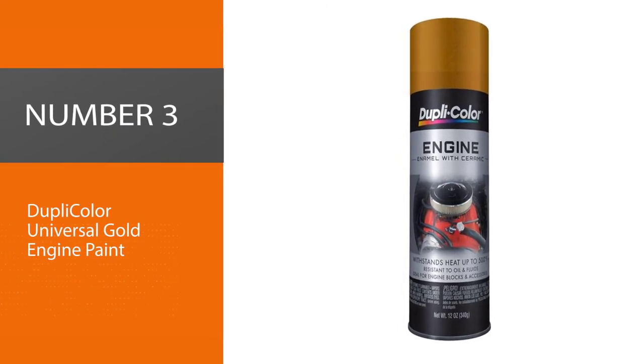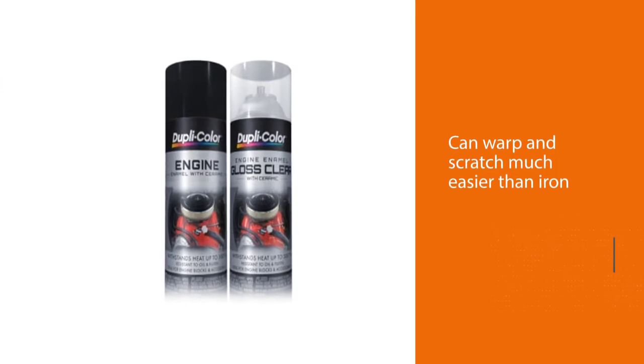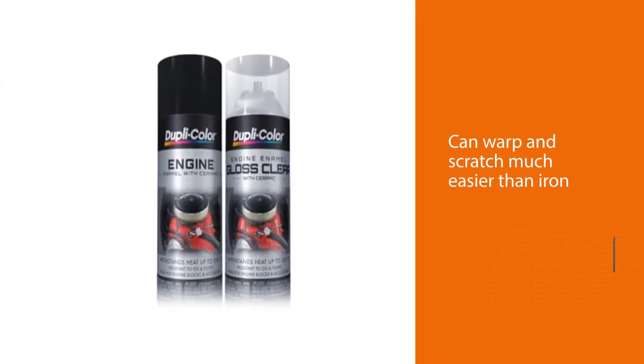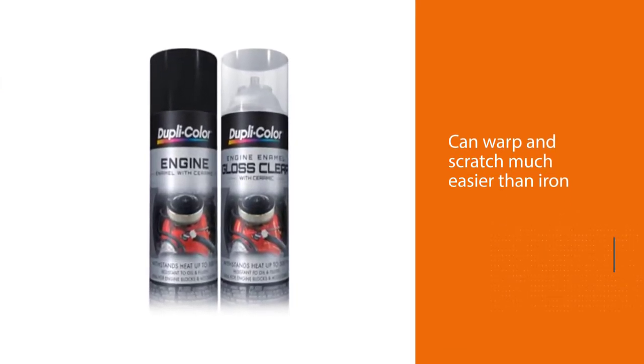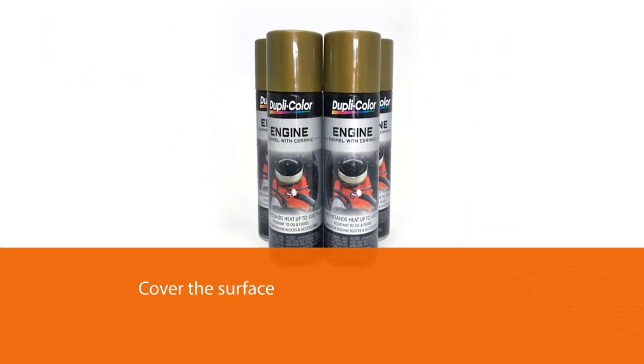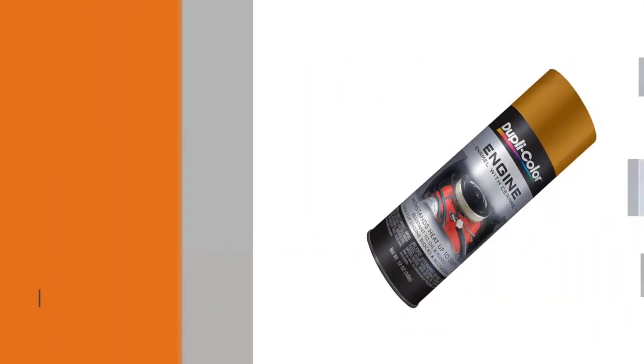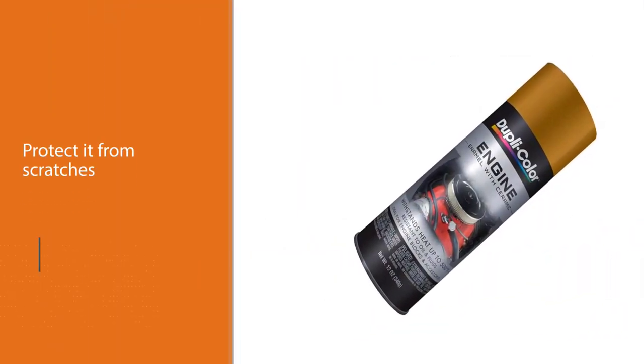Number three: Dupli-Color Universal Gold Engine Paint. Aluminum is brilliant at distributing heat but it can warp and scratch much easier than iron. A lot of people will use a high heat paint spray to cover the surface and protect it from scratches, make it look much better, and make the heat distribution more efficient.